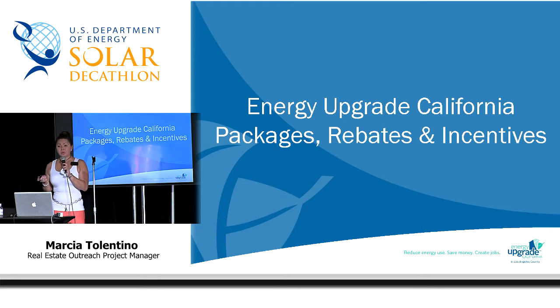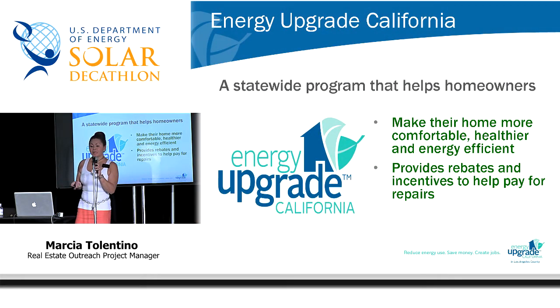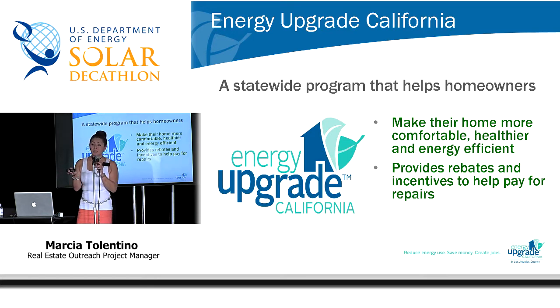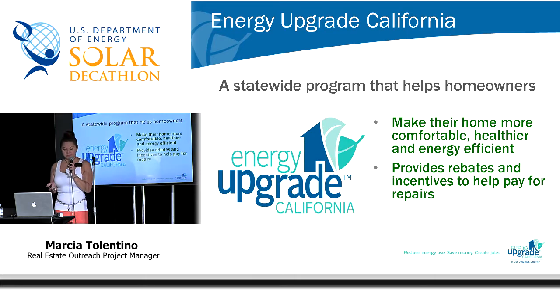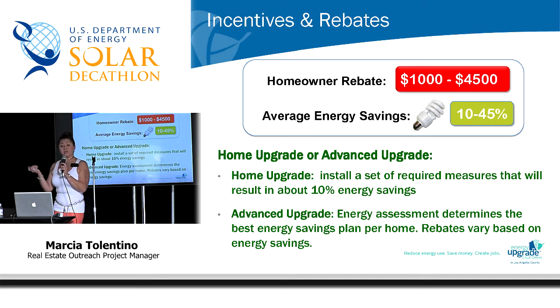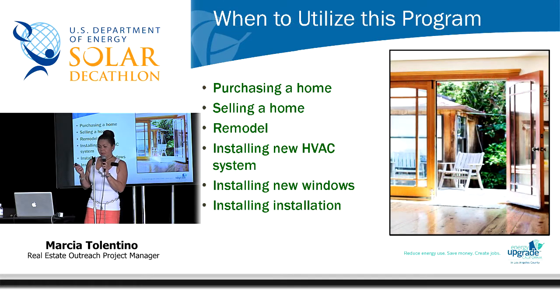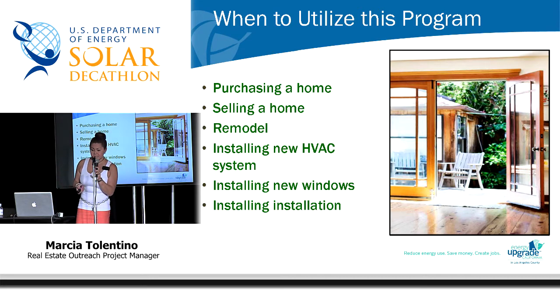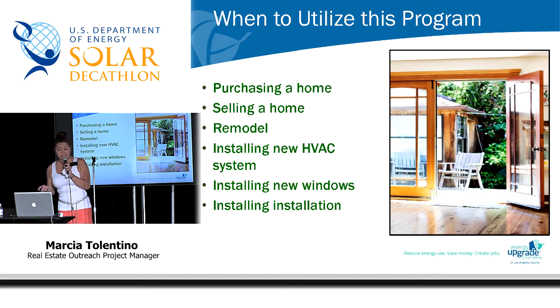I spoke about several resources we can actually utilize to help offset the cost of repairs. Energy Upgrade California is a statewide program that helps homeowners and homebuyers offset the cost of energy-efficient repairs. It provides rebates and incentives — as somebody doing energy-efficient repairs, you can get up to $4,500 in rebate money. This is a great program for homebuyers, home sellers considering improvements before putting their house on the market, someone undergoing a remodeling project, someone replacing or installing a new HVAC system, or someone installing insulation or replacing old windows.